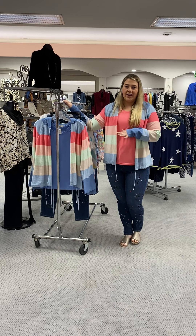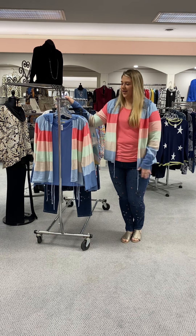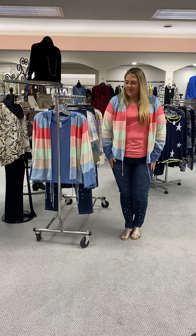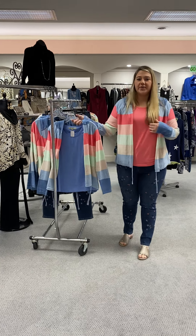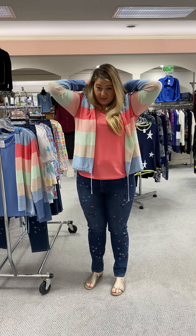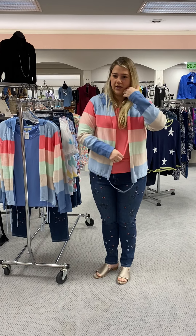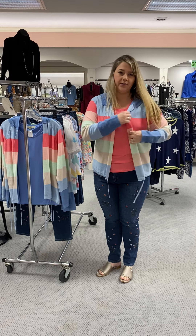I'll tell you what we got in, what sizes we have left, and what the price is. So for what I have on, we have this cute 100% cotton little cardigan with the different color stripes. It has a tie down here so you can make it cinched if you want. It also has a little hood. Super cute. I have it paired with just this coral tank to bring out the pinks.